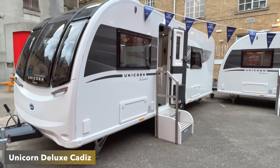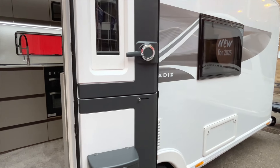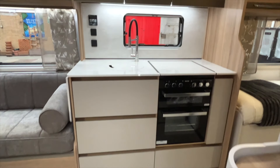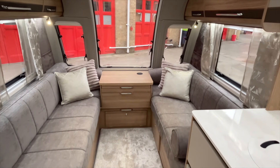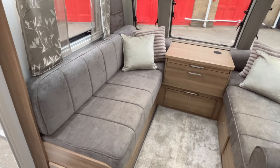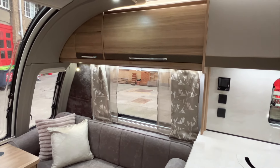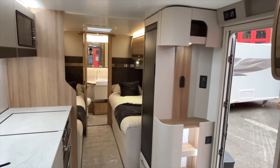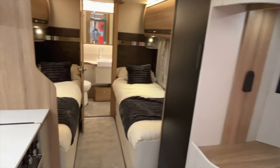The new Unicorn Deluxe was the model I most wanted to see — I've always been a massive Unicorn fan, obviously with my parents owning them in the past. This was my most anticipated one. Bailey brought three models today: the Cadiz which features two fixed single beds — and everyone knows the Unicorn Cadiz, it's absolutely everywhere, a very popular caravan for couples and families — then also the Vigo and the Cabrera.